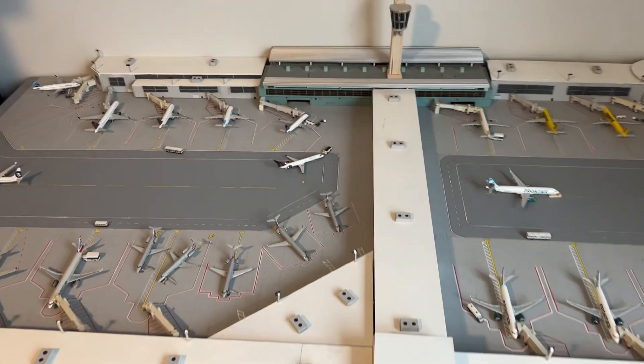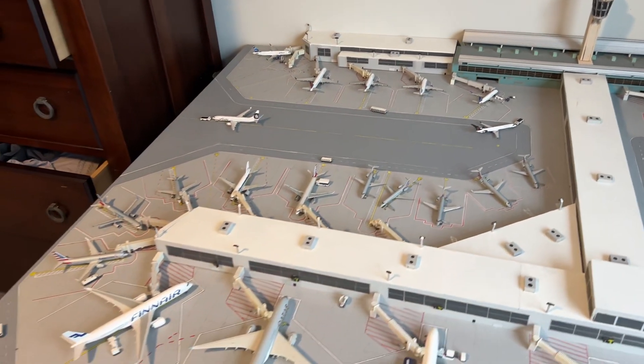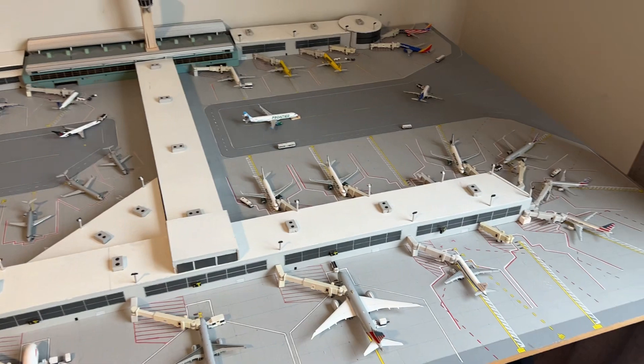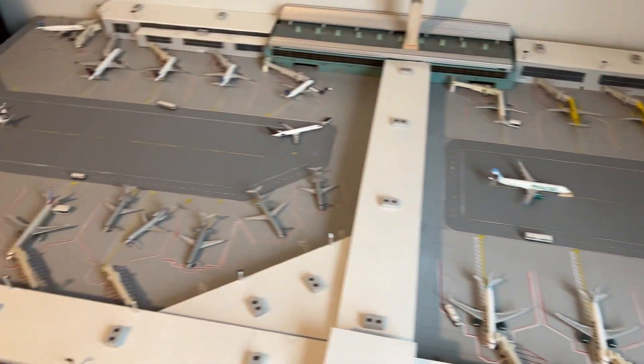How's it going everybody? This is the FISO News Service back with another 1:400 scale airport update. And as you can see, we have quite the American Airlines display out here, so that means this is a Philadelphia International Airport update.